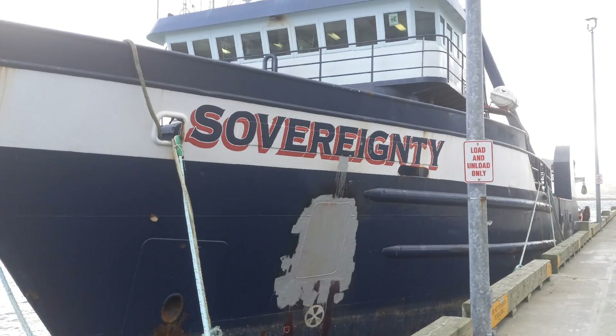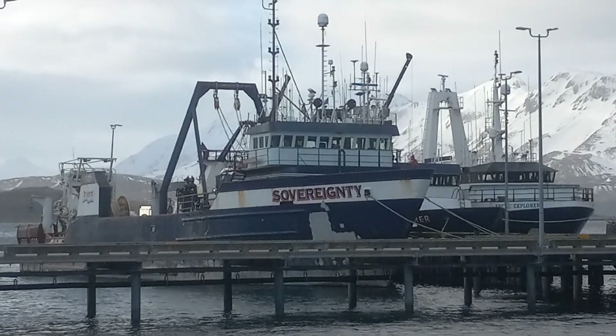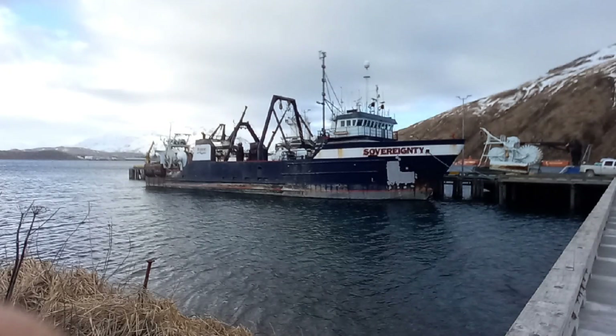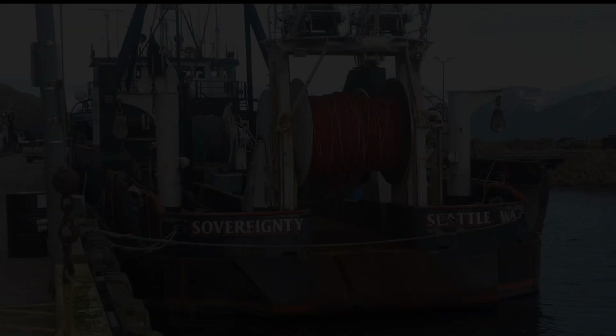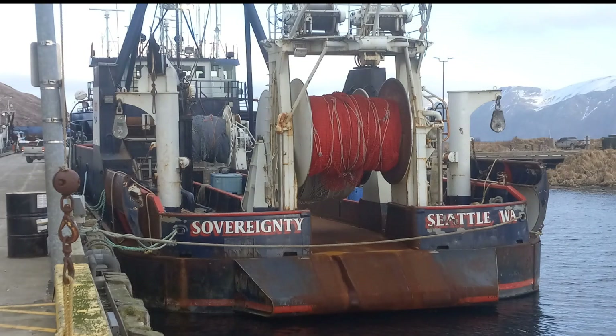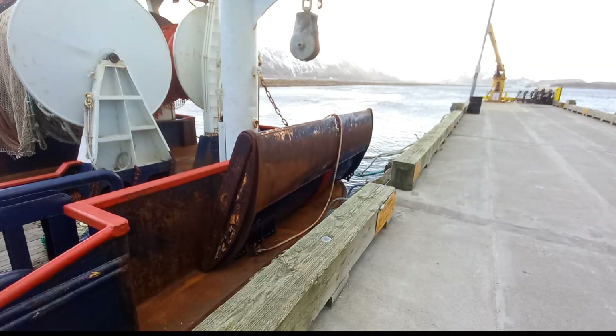According to marinetraffic.org, it was originally named the Diamond Express until 1988 and renamed to Doña Liliana until 2001. It's one of Triton Seafood's larger catcher vessels at 165 feet — a trawler that fishes for pollock and cod in the Bering Sea.